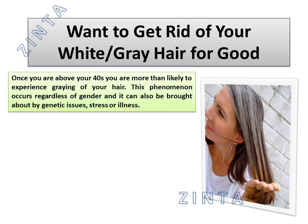Once you are above your 40s you are more than likely to experience graying of your hair. This phenomenon occurs regardless of gender and it can also be brought about by genetic issues, stress or illness.